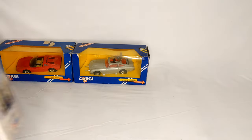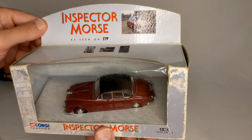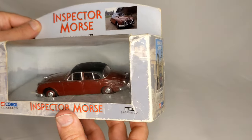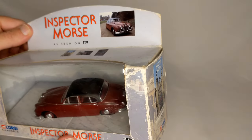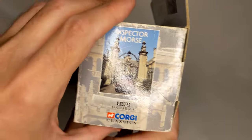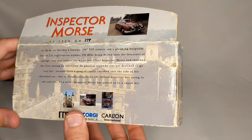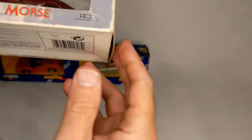Then we move into Inspector Morse territory with his Jaguar. I'm not great with cars, but it says 2.4 on the back — there you go. Not a lot of extra details on this one.